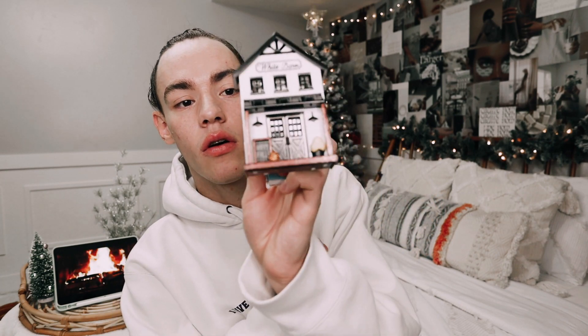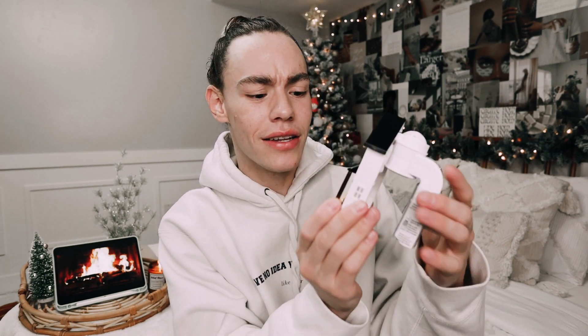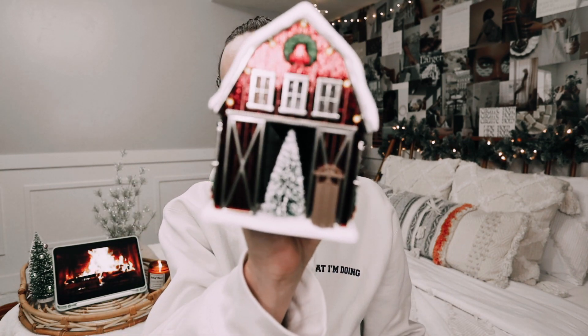The first thing I picked up, and pretty much the main reason why I placed this online order, was to get the white barn little fall farmhouse. I'm going to use this for next year, obviously, because fall time is over, but I just really wanted it because it is so dang cute. I love the little pumpkin and the little sign that says happy fall. I also picked up the little barn house with the little Christmas tree. I also have the house and Santa's workshop, but I'm not exactly sure where those are right now, so once I find them, I'll show you guys.